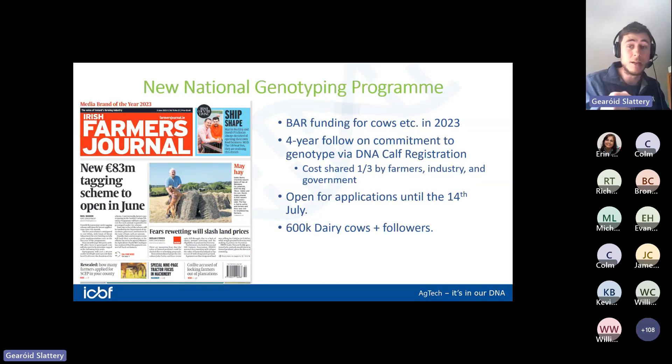This year, all older and existing animals are free of charge. From next spring it's a four-year commitment to genotype the calves every year at around six euros a calf for the farmer. Applications for the program are open until Friday the 14th of July, with a goal of doing about 600,000 cows plus their followers.